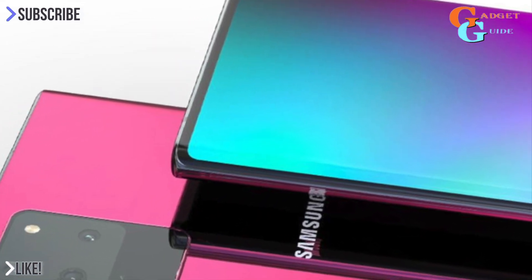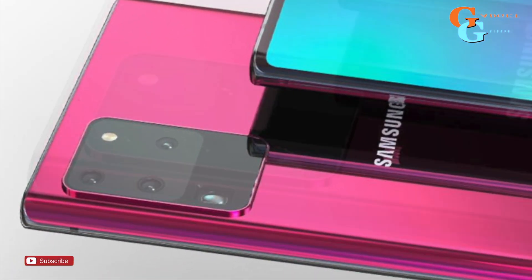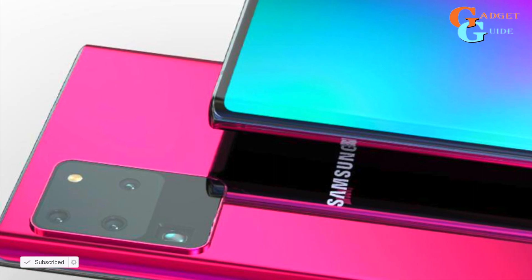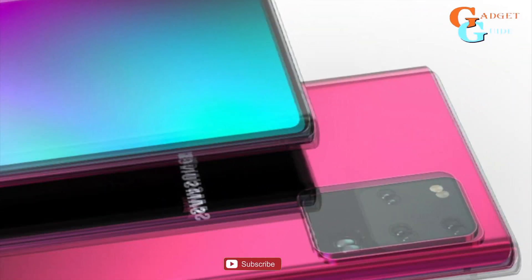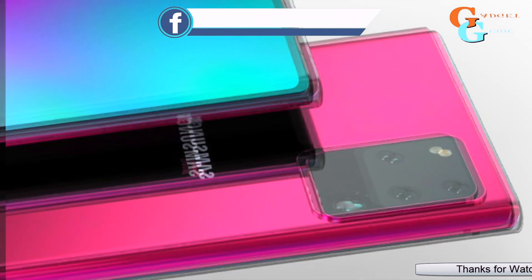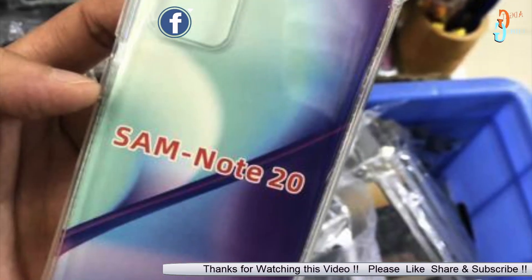Samsung Galaxy Note 20 series has been part of the rumor mill for quite some time, and previous reports suggest its launch in August. A tipster is now claiming that the Ultra variant of the Galaxy Note 20 will feature an LTPO OLED display with 120Hz refresh rate and QHD plus resolution. The Galaxy Note 20 Ultra is also tipped to come with a new camera function and a new S Pen.